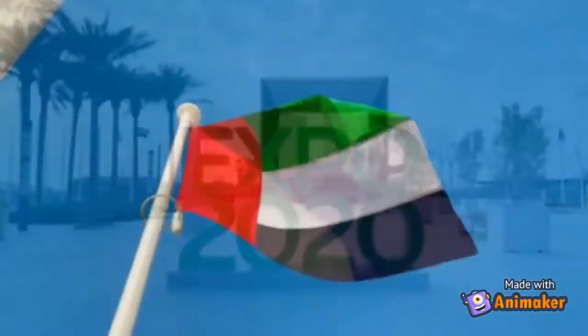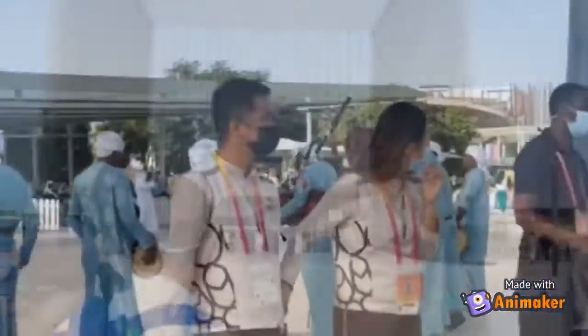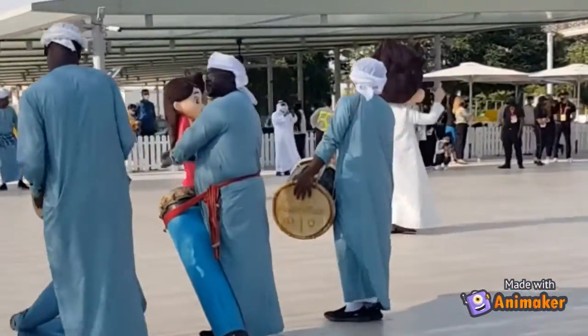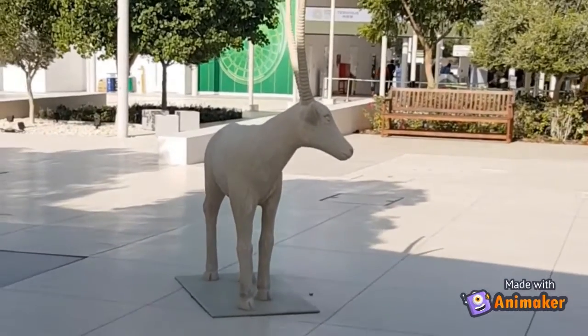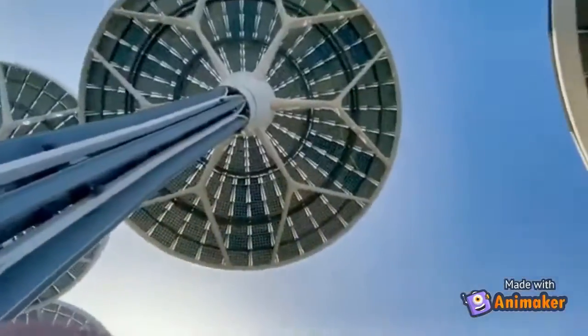The most awaited global event is finally opened after the COVID-19 pandemic attack worldwide. Welcome to the Dubai Expo 2020 Sustainability Pavilion called Terra. Terra means Planet Earth. The building generates fresh water from the surrounding humid air, and Dubai has showcased its largest solar panel project in the expo.